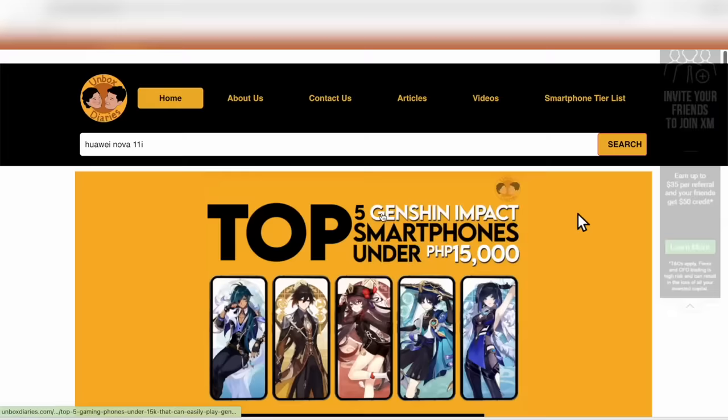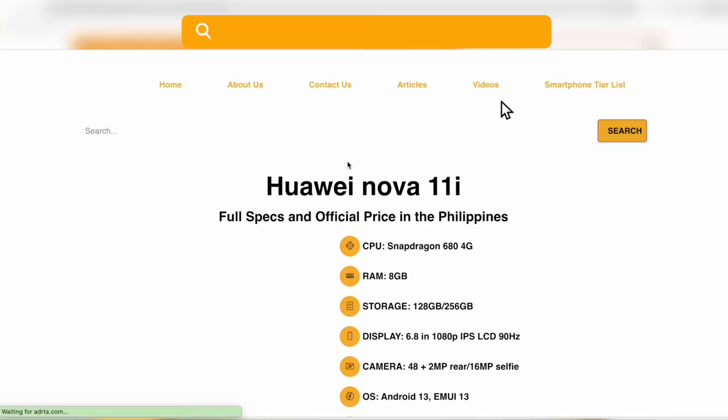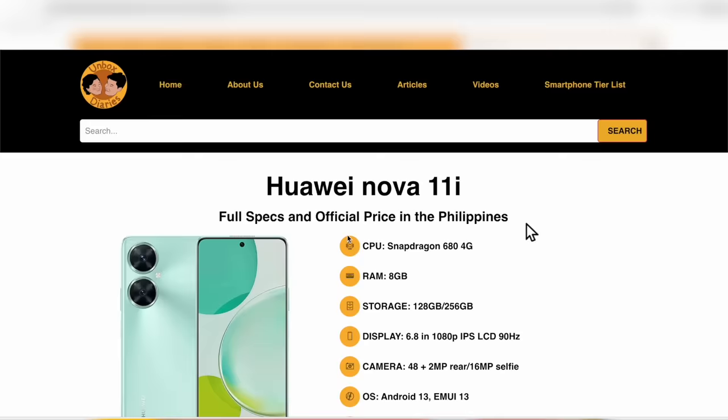If you want to check out the full specs of this phone, punta ka lang sa unboxeddiaries.com. We've got it all for you. I always love unboxing Huawei phones kasi nga, mahilig sa camera. Camera's like a huge part of me as a tech reviewer.